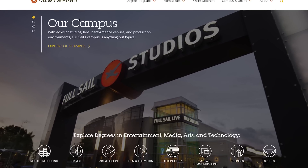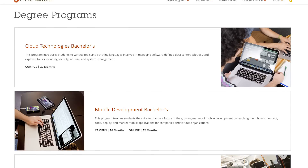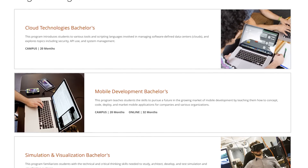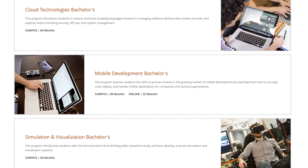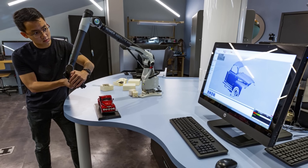But before we get into it, I want to give a quick shout out to Full Sail University for sponsoring today's episode. Full Sail offers technology degree programs both on campus and online to help you build a skill set for the tech industry. Learn more at the link below.